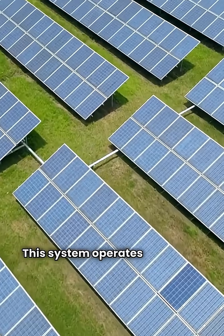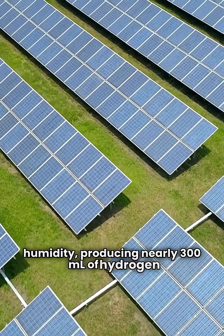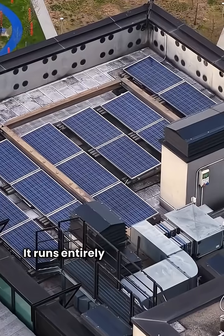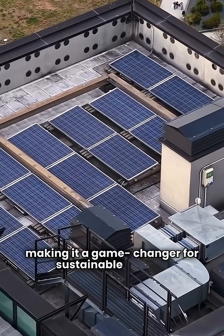This system operates efficiently at just 20% humidity, producing nearly 300 millauss of hydrogen per hour at 40% humidity. It runs entirely on sunlight, with zero carbon emissions, making it a game-changer for sustainable energy.